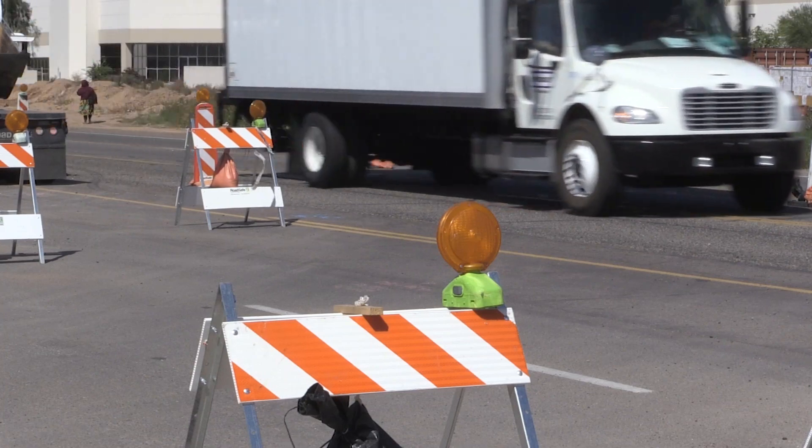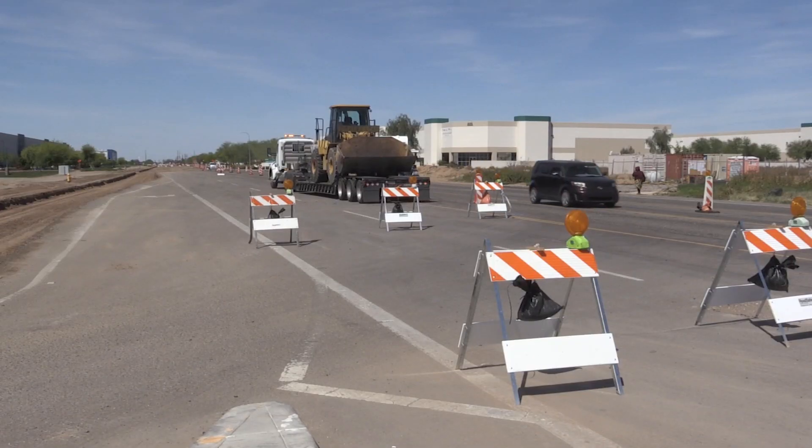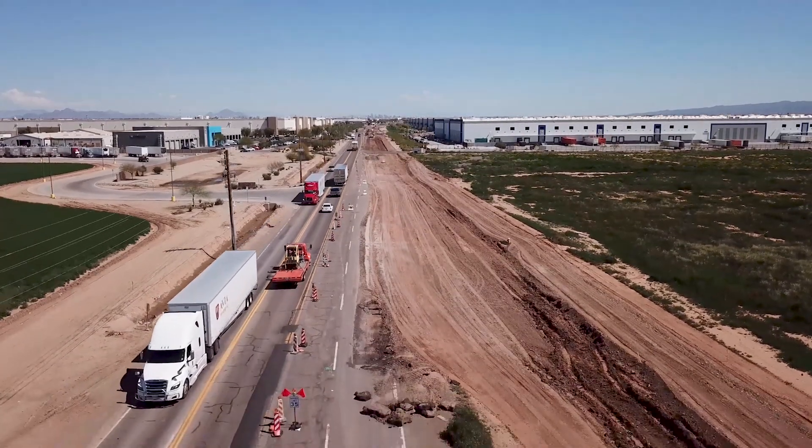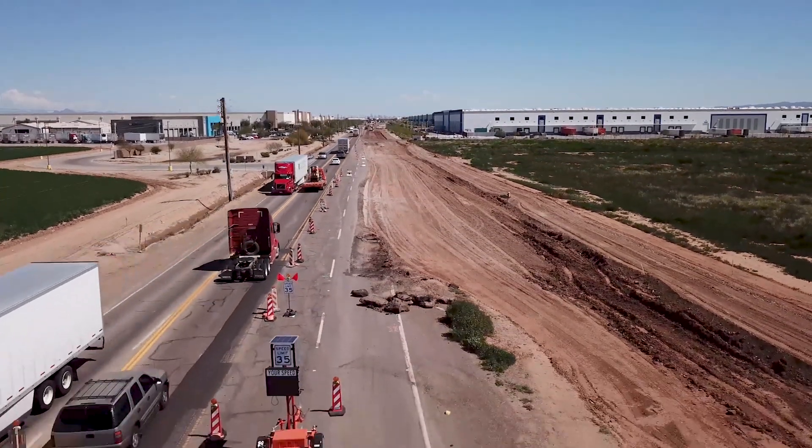From the environmental side, it reduces the idling within a work zone, which reduces the amount of emissions. There will be a lot of analysis that will happen after we have completed the project to see if this pilot can be replicated. It's not going to be able to work in every single location, but it gives us some opportunity to see some before and after and be able to determine if this is something that we can use in other locations.